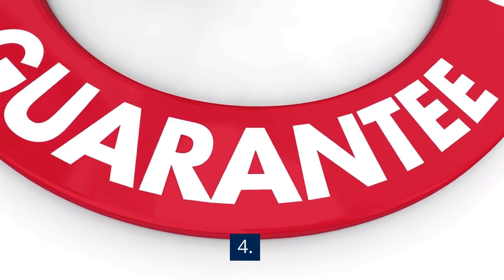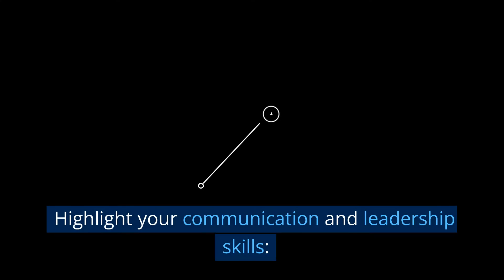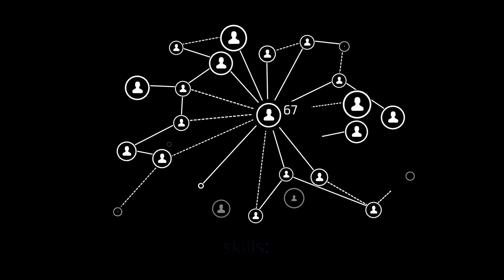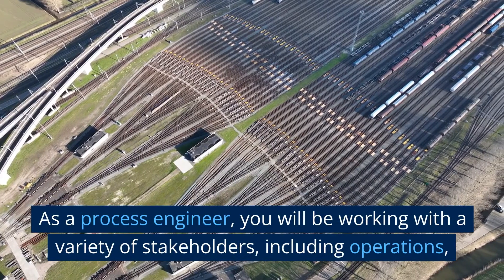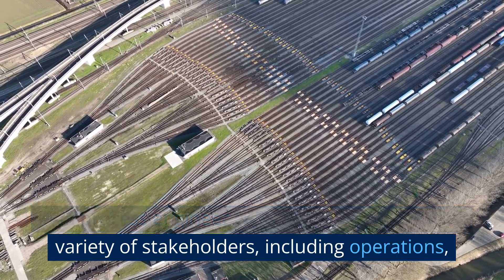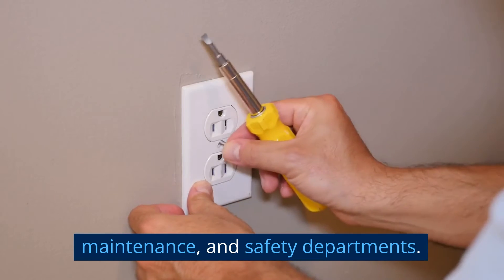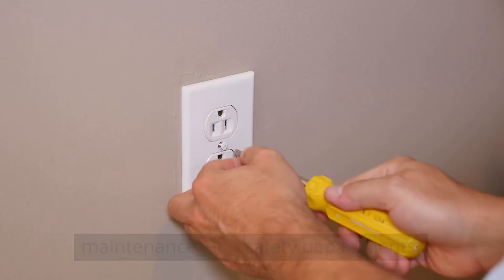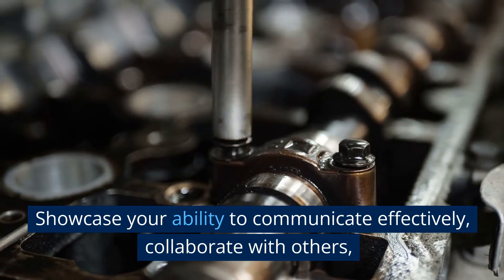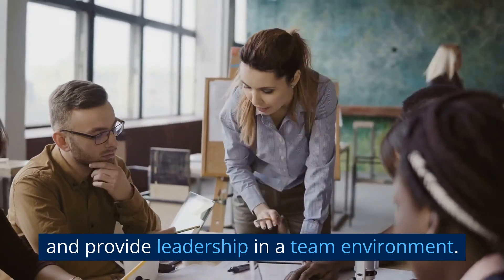Tip 4: Highlight your communication and leadership skills. As a process engineer, you will be working with a variety of stakeholders, including operations, maintenance, and safety departments. Showcase your ability to communicate effectively, collaborate with others, and provide leadership in a team environment.